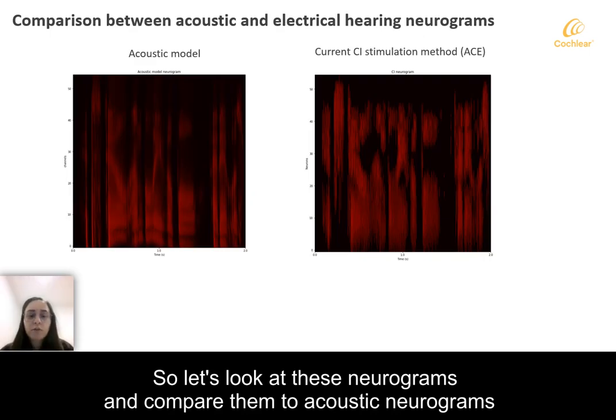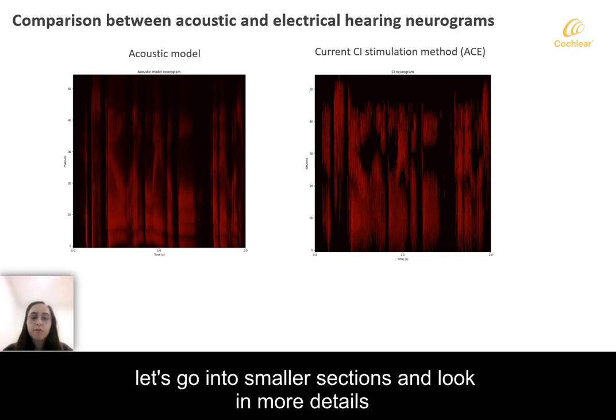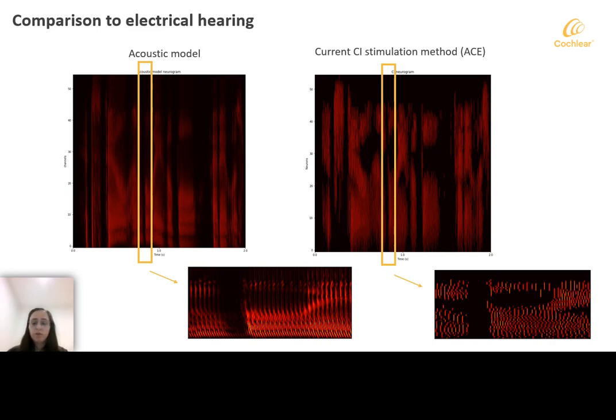So let's look at these neurograms and compare them to acoustic neurograms. At first glance, the CI neurogram and the acoustic hearing model neurogram look very similar, but let's go into smaller sections and look in more detail. As shown in the smaller sections of these neurograms, the cochlear implant stimulation strategy does not show the traveling wave delay or the fundamental frequency modulations that were present in acoustic neurograms.